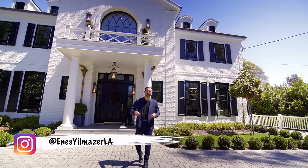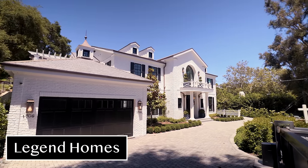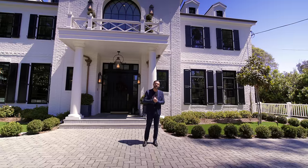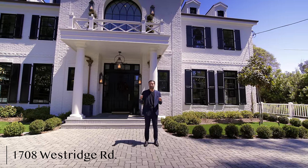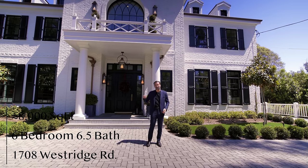What's up everybody? It's Enes here. Welcome to another episode. This week, we're going to tour this newly constructed colonial mansion right behind me. This home was built by Legend Homes and it has incredible details and finishes. This property is located on 1708 Westridge Road. It has six bedrooms, six and a half baths, just under 8,000 square feet of interior space with a current price tag of $10,250,000.